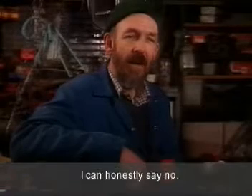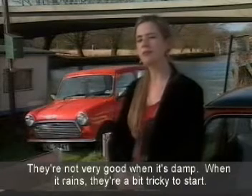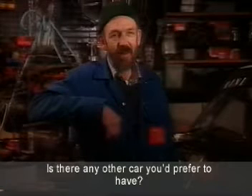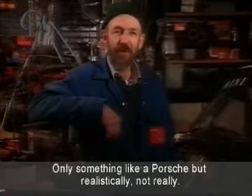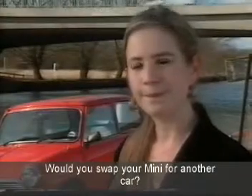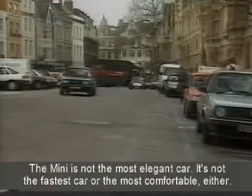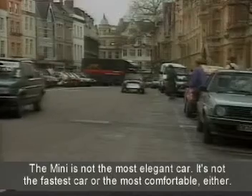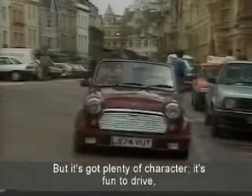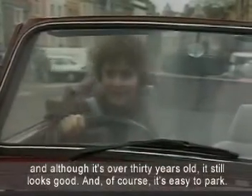Is there anything you don't like about the Mini? I can honestly say no. They're not really good when it's damp — if it rains, they're a bit tricky to start. Is there any other car that you'd prefer to have? Only something like a Porsche, but realistically, not really. And would you swap your Mini for another car? Oh no, I don't think so. The Mini is not the most elegant car. It's not the fastest car, or the most comfortable either. But it's got plenty of character. It's fun to drive, and although it's over 30 years old, it still looks good. And of course, it's easy to park.